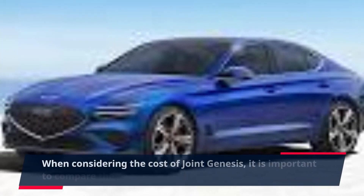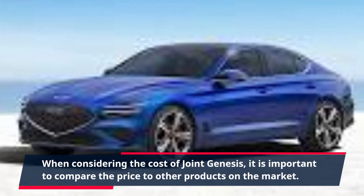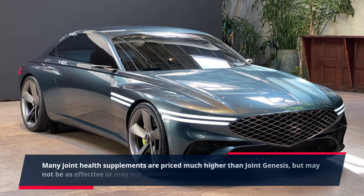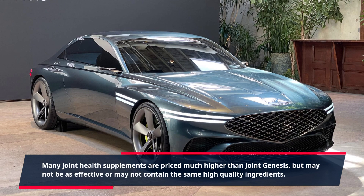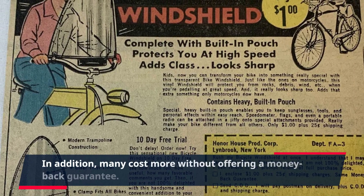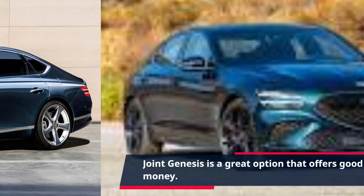When considering the cost of Joint Genesis, it is important to compare the price to other products on the market. Many joint health supplements are priced much higher than Joint Genesis, but may not be as effective or may not contain the same high-quality ingredients. In addition, many cost more without offering a money-back guarantee. Joint Genesis is a great option that offers good value for money.